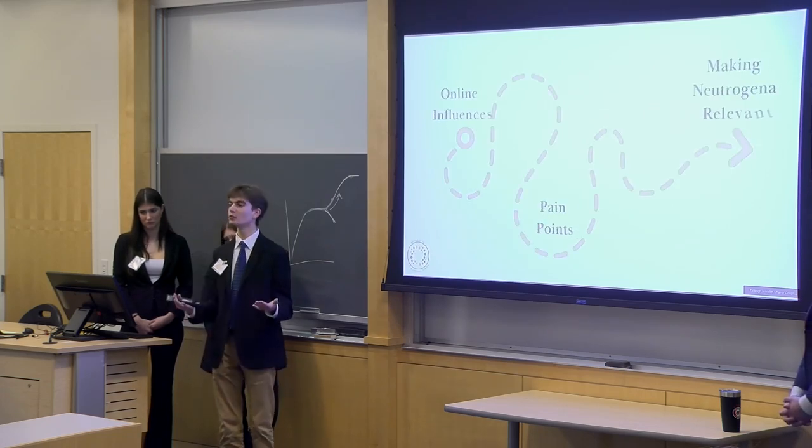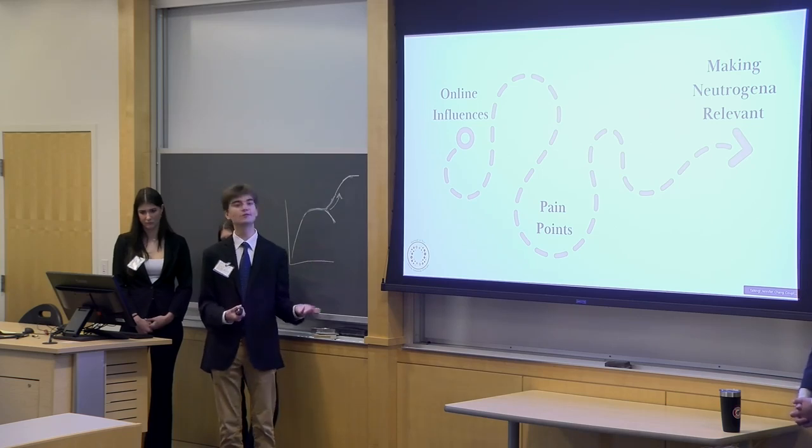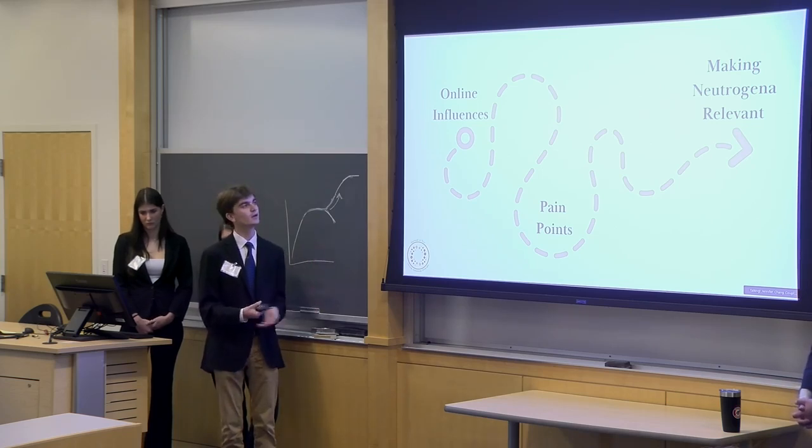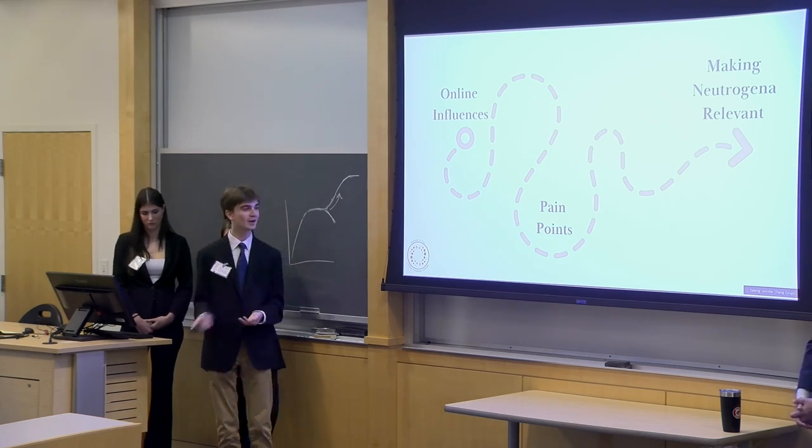We hope to take you on a journey through Danny's pain points and the online influences, in order to work towards making Neutrogena more relevant in Dani's life and our target market.